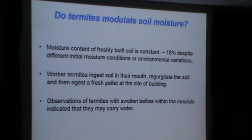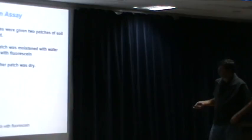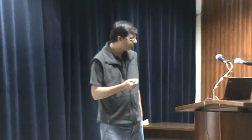So we wanted to see this process in action. We used something called a fluorescein assay. It's a pretty cheap chemical, but it glows in UV. What we did was bring the termite mounds to the lab and have two patches — one a dry soil patch, the other a wet soil patch, mixed with water and mixed with fluorescein. And we can see what happens.